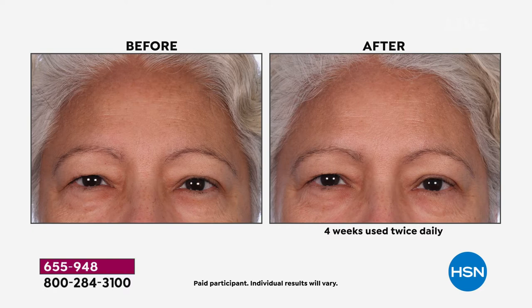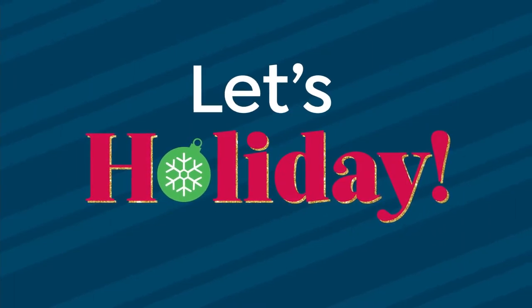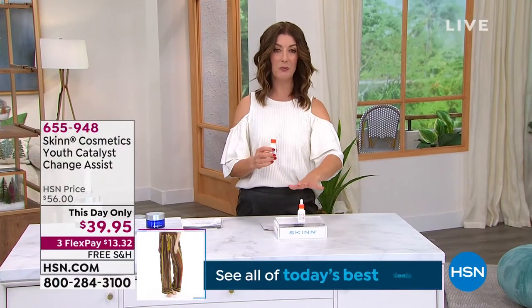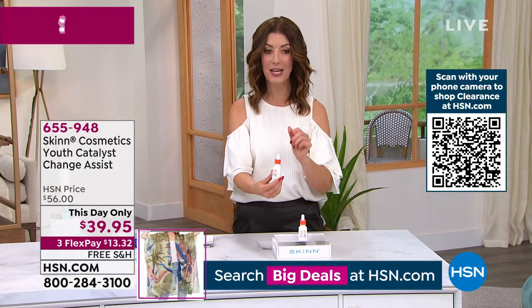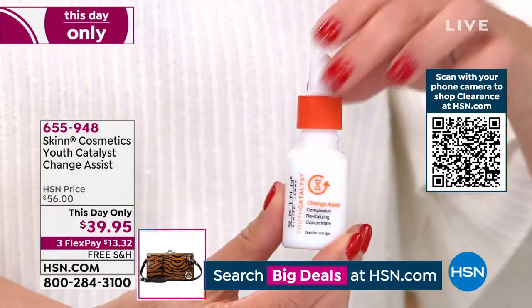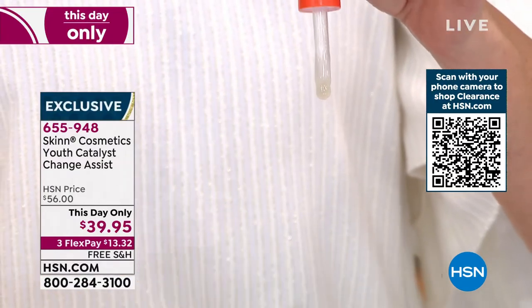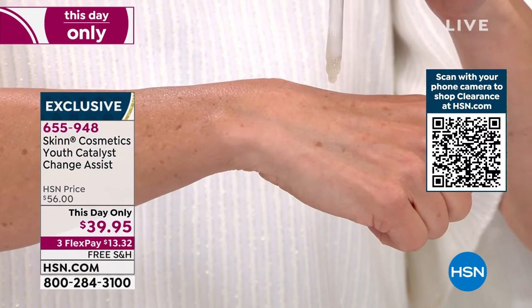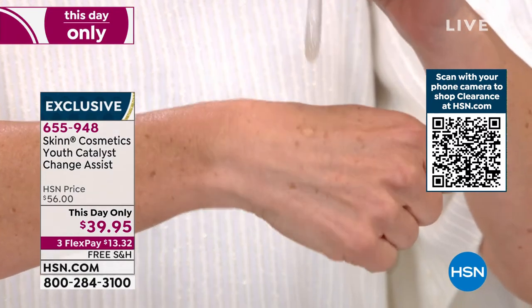Today instead of our regular price of $56, we're dropping to $39.95 — the lowest price we've ever offered. We haven't seen this in ages. Tell us how we use this great cocktail. This is an extremely popular formula all over the world. We've had a hard time getting the ingredients to make it, but it's back. I created this for those of you going through that time in your life where your skin is changing.